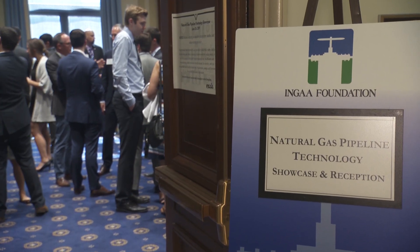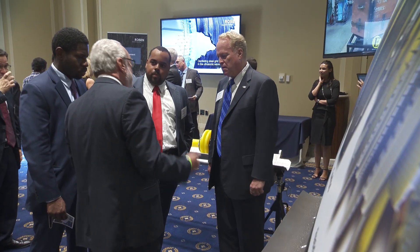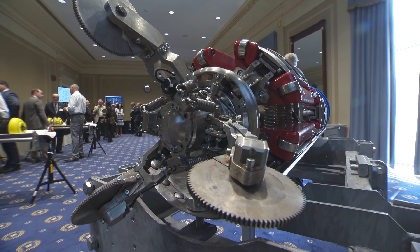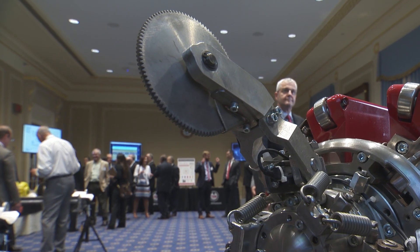It fascinates me to see all this new technology that is out there to keep the natural gas pipelines safe. We are an inline inspection service provider working for natural gas operators, and with the requirement for inspection they are utilizing geometry inspection tools, metal loss inspection tools, and crack inspection tools.